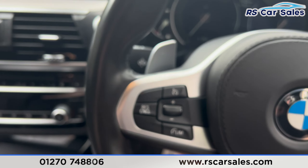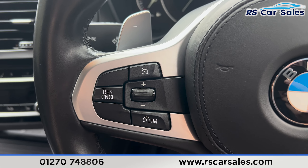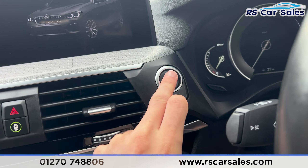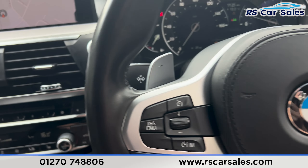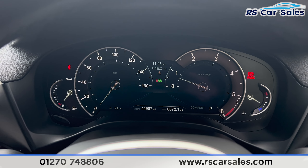If you take a seat inside, you'll find we have the paddle shifters on either side. We do also have the cruise control and the speed limiter. Put your foot on the brake and press the start button — the vehicle will start up, and you'll find on the dashboard that we are free from any warning lights, other than the low fuel indicator.